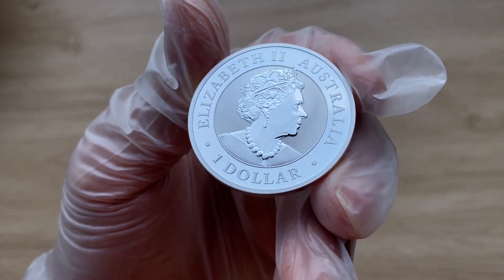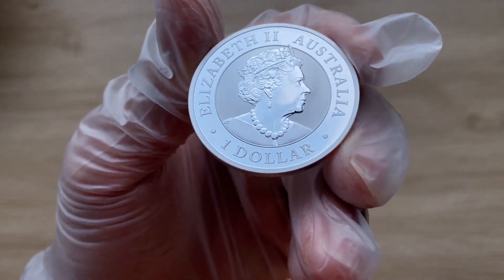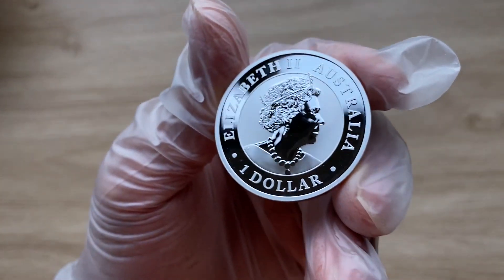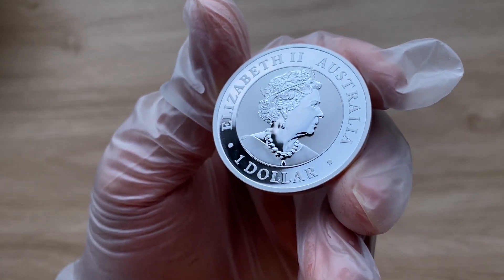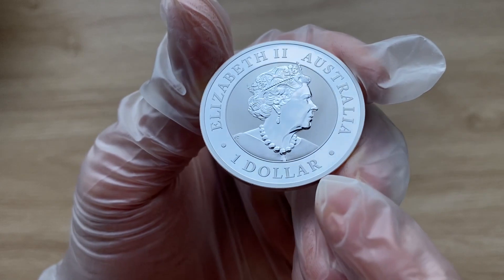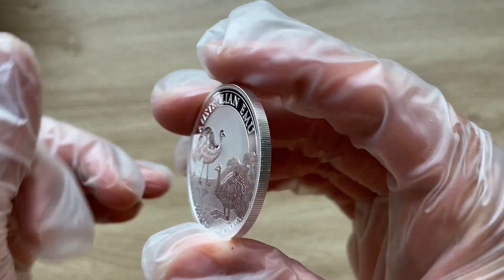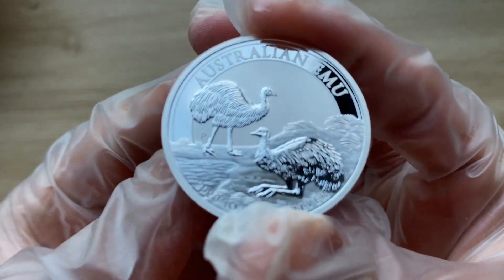Alright, this is the obverse of the coin. It does feature the effigy of her late Majesty Queen Elizabeth II. And it does have the country backing it — Australia — one Australian dollar, the denomination, and Elizabeth II, the monarch's name.